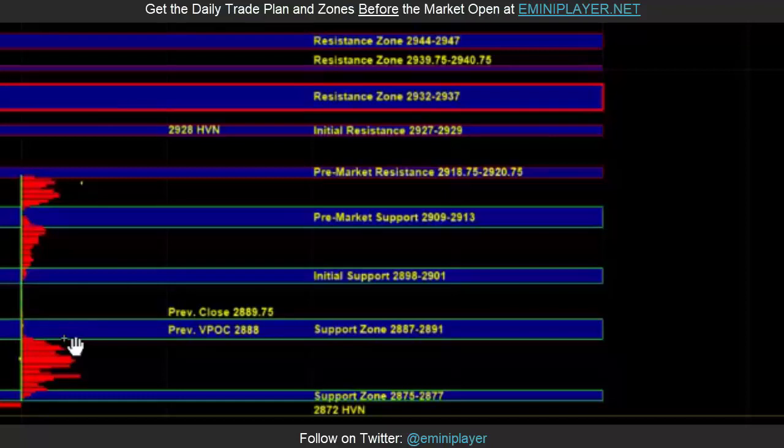In the overnight session, the breakout above the 2898 to 2900 area signals the buy side in control. At this point, heading into the open, our short-term bias is going to be neutral bullish, while the intermediate and bigger picture bias are going to be neutral.